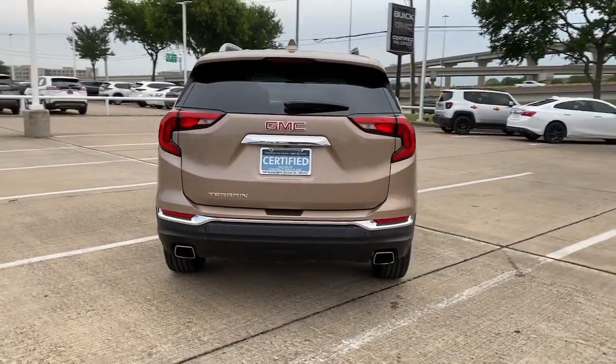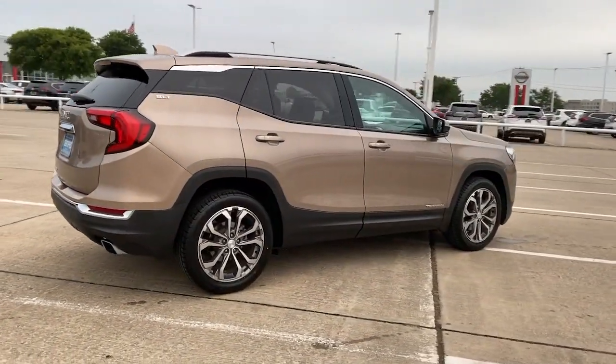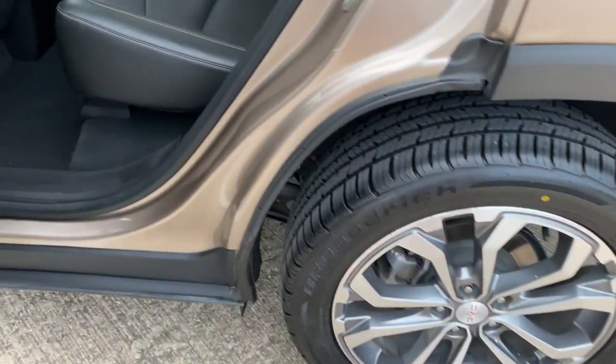Plenty of options for cargo, user-friendly infotainment, advanced safety tech, and bold good looks. The following are some of this vehicle's highlighted options.